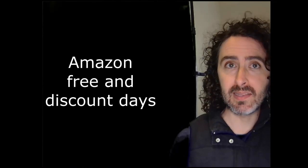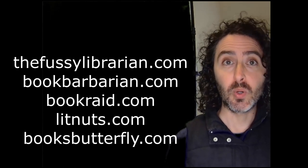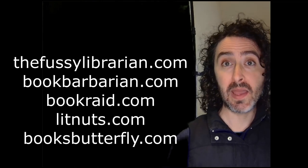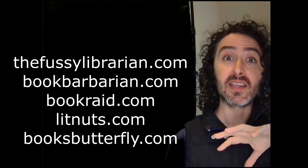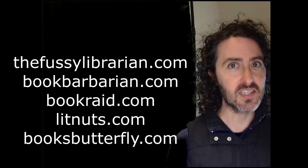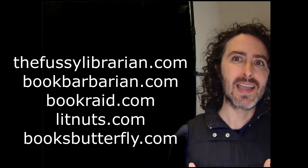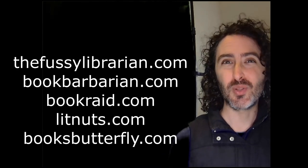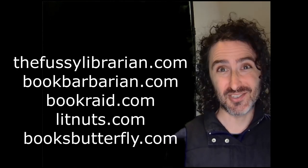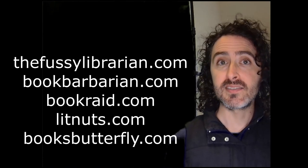The paid mailing lists are essentially email lists that readers can sign up for for free. The readers are emailed information each day about free and discounted books available. Authors pay to get slots on that daily email. You have to schedule these in advance because there are a limited number of promotional slots per day, and weekend slots fill up faster. I have used and would recommend: The Fussy Librarian, Book Barbarian, Book Raid, Lit Nuts, and Books Butterfly. Book Barbarian is geared toward science fiction and fantasy.